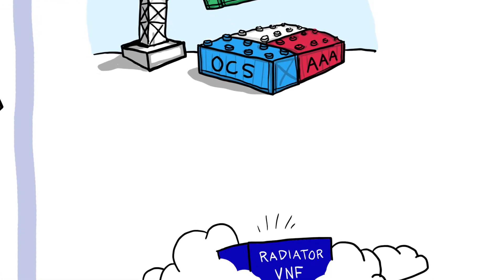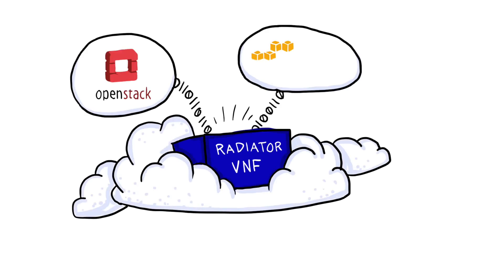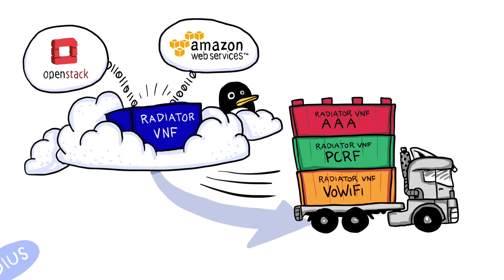Radiator VNF has been tested and deployed in real cloud environments from leading vendors. It's delivered as a VNF image that's ready to be deployed quickly and easily across infrastructures.